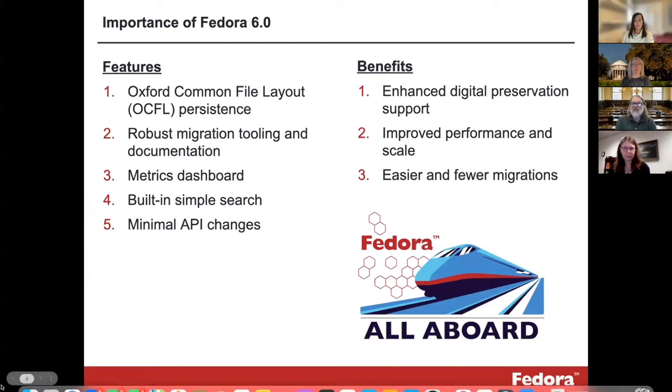We've gotten Fedora 6, which came out this summer, and we feel like it really did a great job of meeting some of these goals. Here are some of the features: we've adopted Oxford Common File Layout (OCFL), which is part of a digital preservation program — an attempt to abstract the storage of items away from their repository systems. At the same time, we were able to let go of a tool that was no longer working for us called ModeShape. We were also able to build some robust migration tooling and documentation.